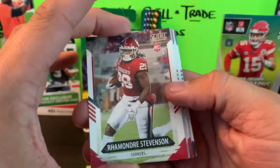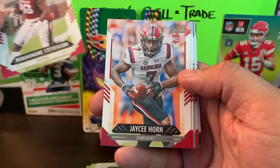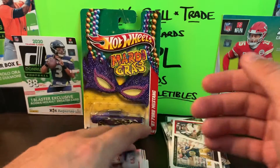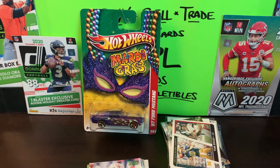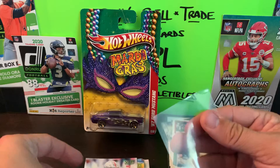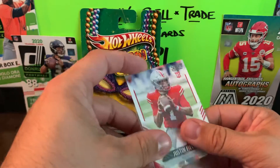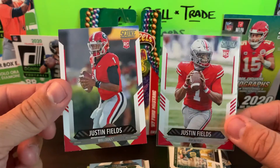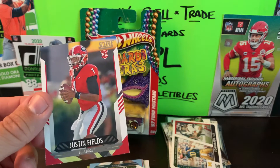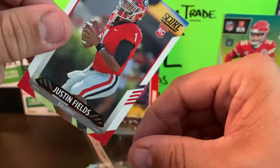Now into the rookie cards - we got Rhamondre Stevenson, JC Horn, and Justin Fields. I'll stop and sleeve him up real fast - he's about to do some damage with the Bears and put them back in some relevancy at least offensively. Oh snap, look at this - we got two Justin Fields in the same pack! I think one is a short print. Two Jaylon Smiths too - I'm going to do some research to figure out which one is the short print and which is the base.